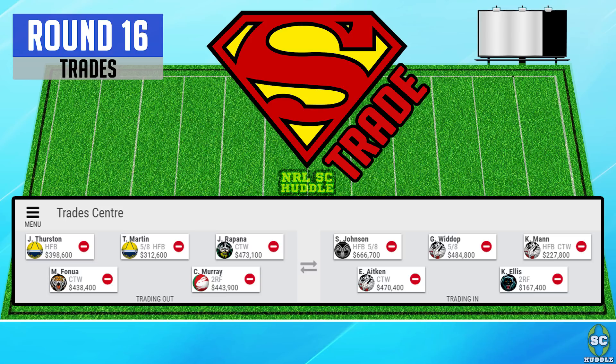Widdop is coming up against the Parramatta Eels, so I'm hoping he can post a solid score. Rapana's injured and out for a long time, so I'm freeing up some cash and bringing in Kurt Mann, who has hopefully solidified his spot on the wing for the Dragons. I'm a little bit worried that Nightingale could come back in and Kurt Mann might get benched again.